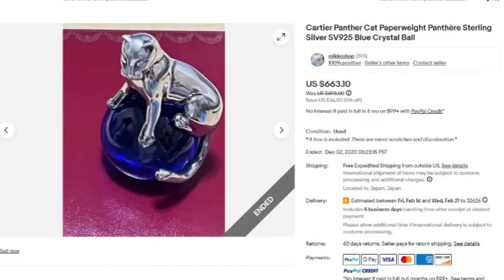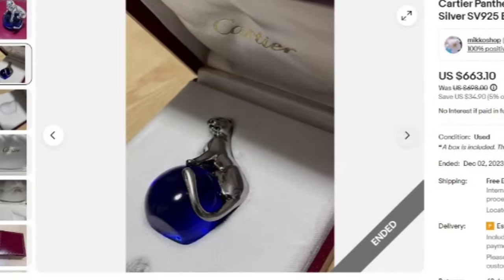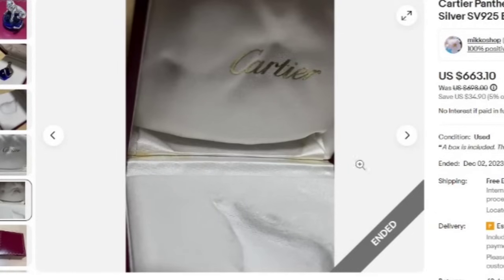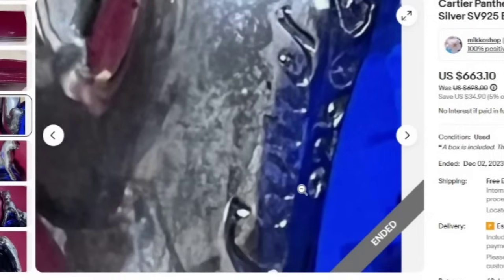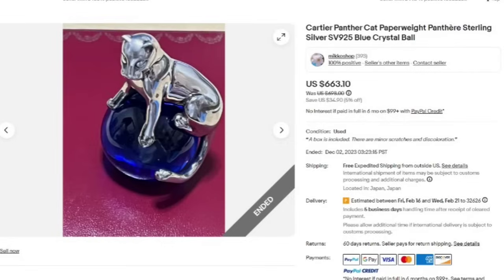Next is a Cartier Panther Cat Paperweight Sterling Silver Blue Crystal Ball. This is a really neat piece. This one sold for $663.10. Here you can see it is in its original Cartier box — beautiful cobalt blue with silver. You can see it does still have the sticker stating it is a Panther, Sterling Silver and Crystal. On the Panther it also says Cartier and 925, so even without the box you would be able to identify it. This was a great sale at $663.